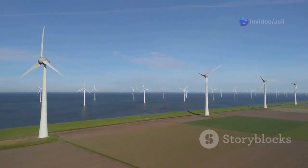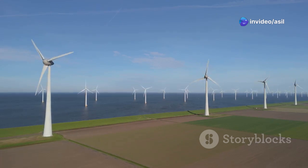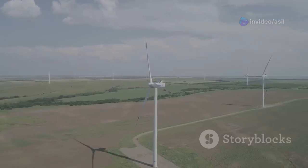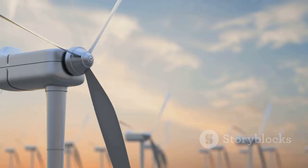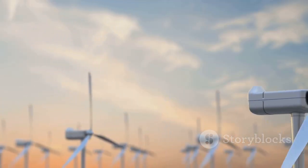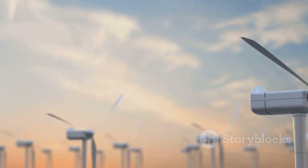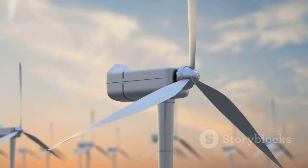The London Array has a remarkable generating capacity of up to 630 megawatts of electricity, enough to power approximately half a million homes. This remarkable feat of engineering demonstrates the immense potential of wind energy in meeting our growing energy demands while reducing our reliance on fossil fuels.